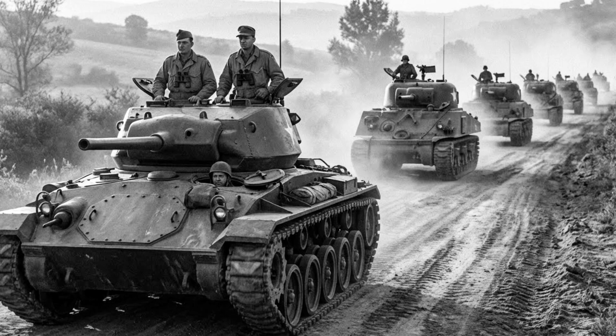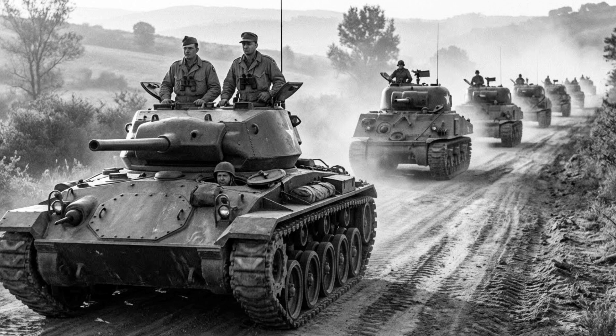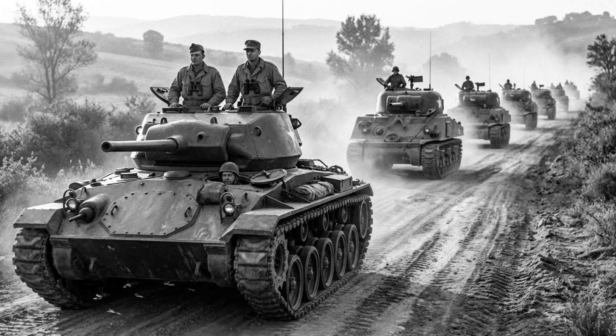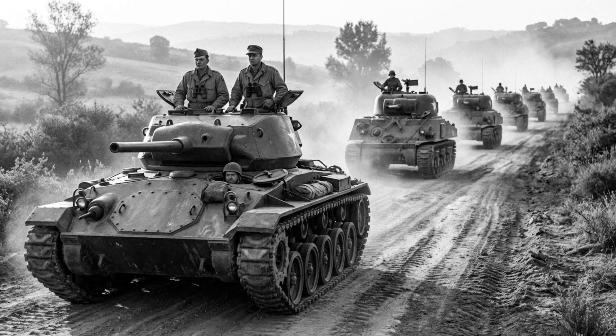What do you think? Was the M24 Chaffee the best light tank of the entire war? Let us know in the comments below. And for more deep dives into the machines of war, be sure to like, subscribe, and hit the notification bell.